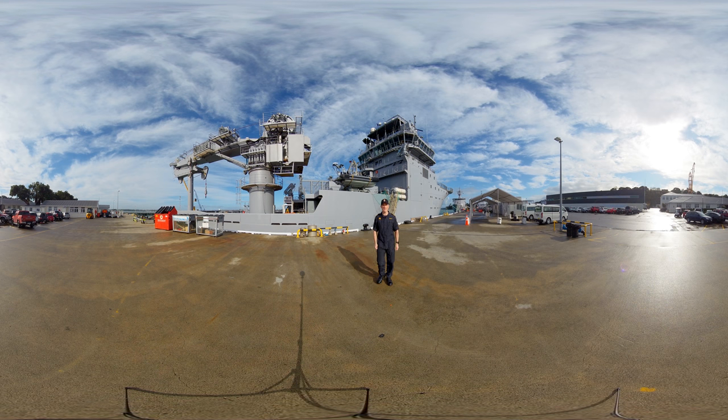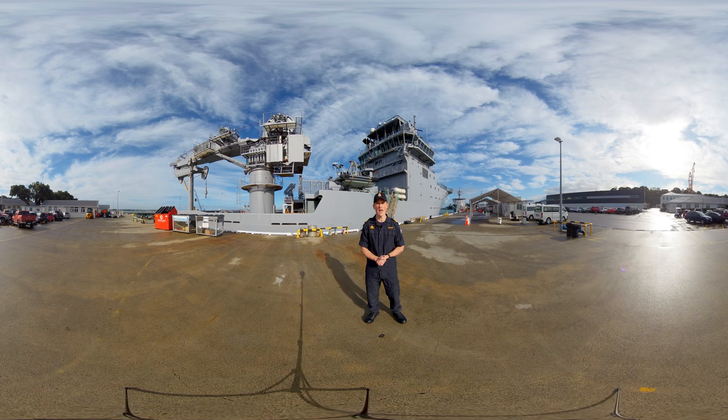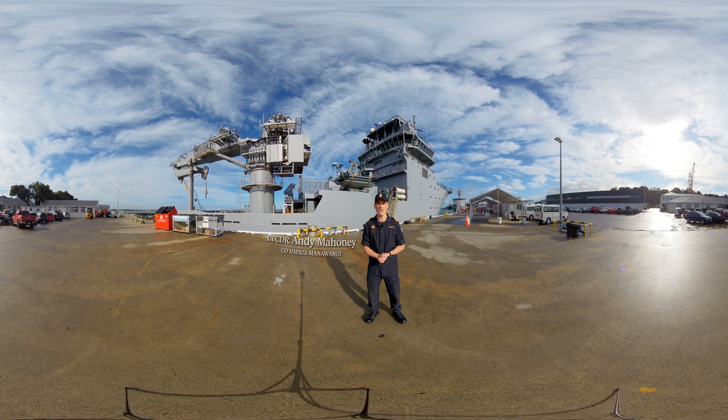Kia ora and welcome to HMNZS Manawanui, the newest warship to join the fleet of the Royal New Zealand Navy. My name is Lieutenant Commander Andy Mahoney and I have the real privilege of being the first commanding officer of this ship.